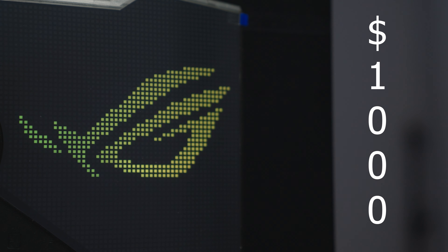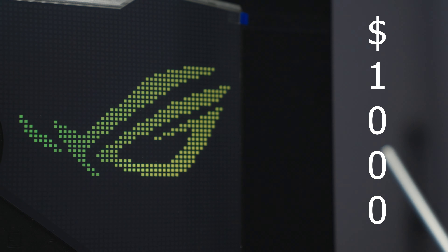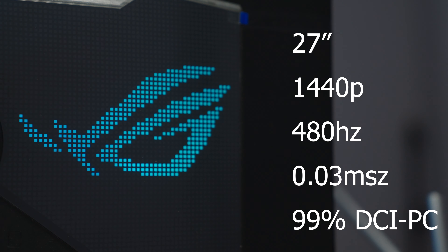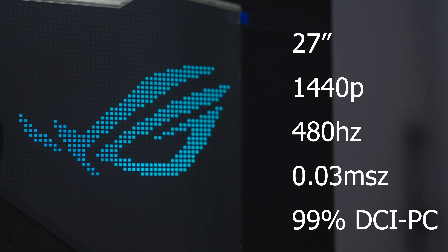The pricing is pretty steep at first glance — it's a thousand dollars flat — but you're getting the top-of-the-line monitor with killer specs: OLED, 480Hz, 0.03ms response time, and 1440p. In the past, ASUS released a 360Hz 1440p IPS monitor that started off at $1049, so they're starting this one off at a thousand.